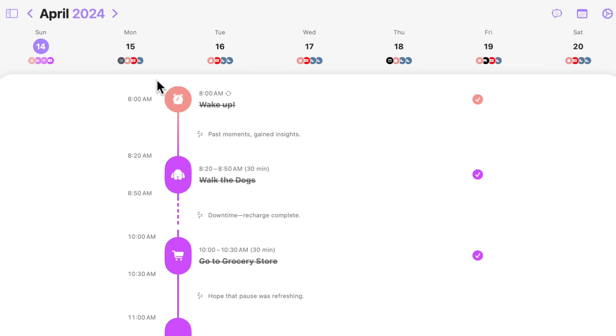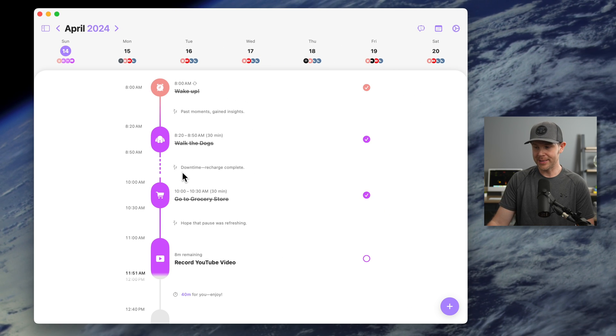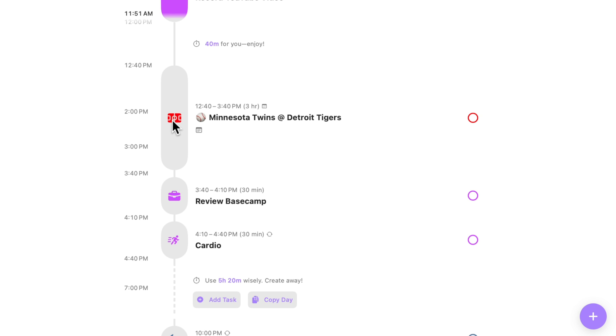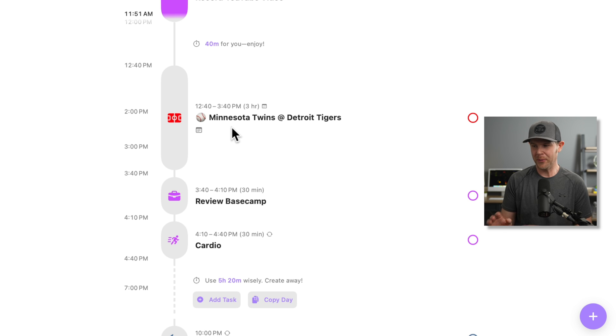I want to walk you through the interface so you get a feel for how Structured works. There's this icon — a little alarm clock — which is a different color from some other tasks because it's a recurring task. So every morning at 8 a.m. I wake up. These purple tasks are ones that I added through Structured AI. Then if I scroll into my day, I've got an item coming in from a synced calendar. I actually subscribe to a Minnesota Twins schedule and have it pull into Structured so I can always know when the games are on.